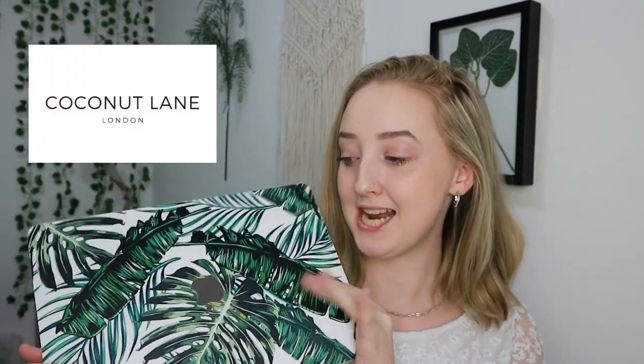Moving on to stationery — this is my new laptop case from Coconut Lane. It goes really well with my room decorations. I'm actually collabing with Coconut Lane and I have an affiliate code for 20% off — I'll link their website and code down below. They do laptop cases, phone cases, stationery, planners, and all sorts. This case fits my MacBook Pro and they have cases for all different sizes. If you buy anything, tag me on Instagram!